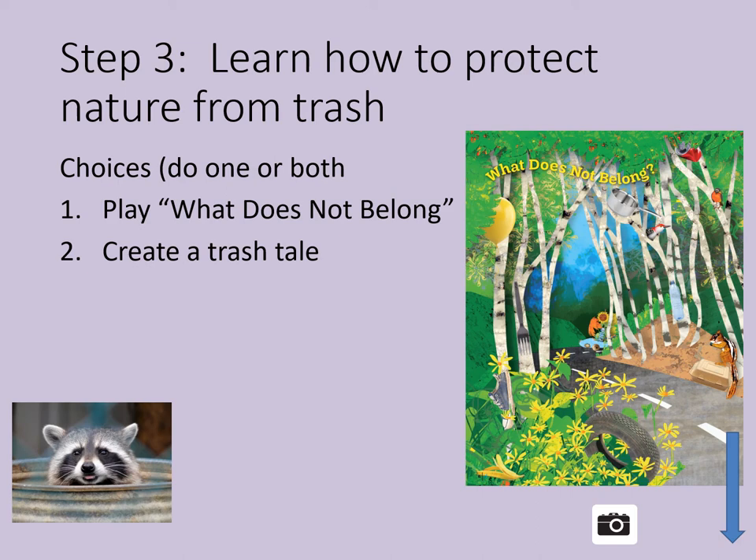Your second choice is to create a trash tale. Come up with a story that tells why it's important to not leave trash in nature. Share your story with friends and family. It could be a story about how a bear found food trash at a campsite and ate all of it, or about a flower that was surrounded by trash and couldn't grow. If you want, you can draw pictures for your story or make a video or a book — it's up to you. For more fun, sit in a daisy circle with your friends or family and take turns sharing your trash tales.